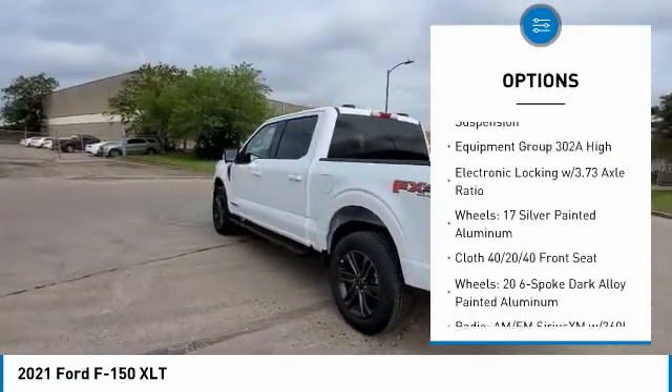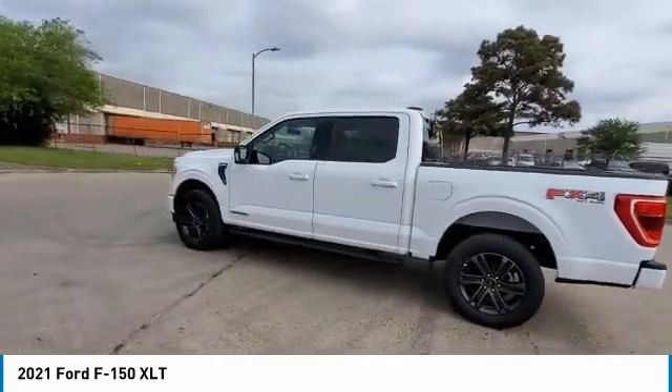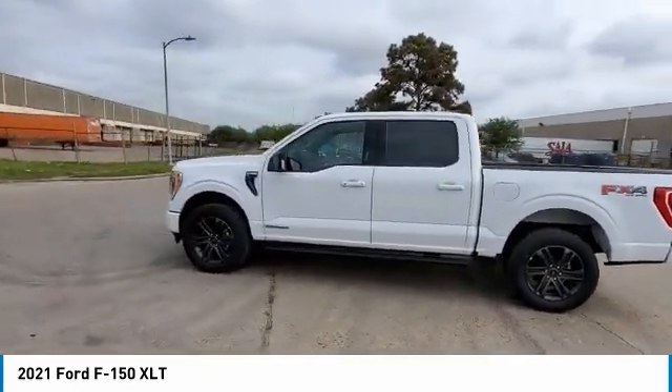Rear step bumper, fog lights, front license plate bracket, four-wheel disc brakes, front wheel independent suspension.